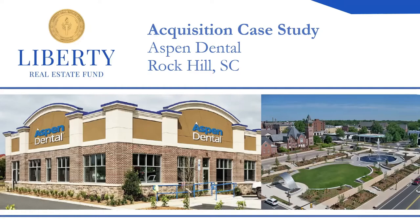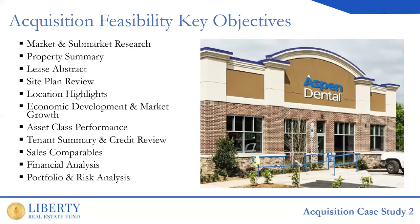What we're going to go through today is a behind-the-scenes look at how we approach acquisitions, both from the property level and also from the fund analysis level, as those two things play a symbiotic role in our investment process. We're looking at an Aspen Dental located in Rock Hill, South Carolina. The core factors we'll cover include market and sub-market research, which is hugely important because a lot of our assumptions are going to be dictated by what's in the market today and what's going to be in the market tomorrow. We'll also take a look at the property summary and the state of the building's condition.